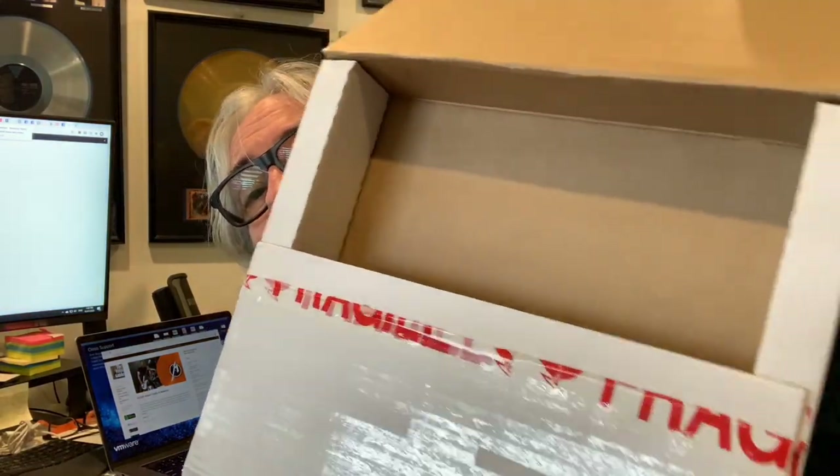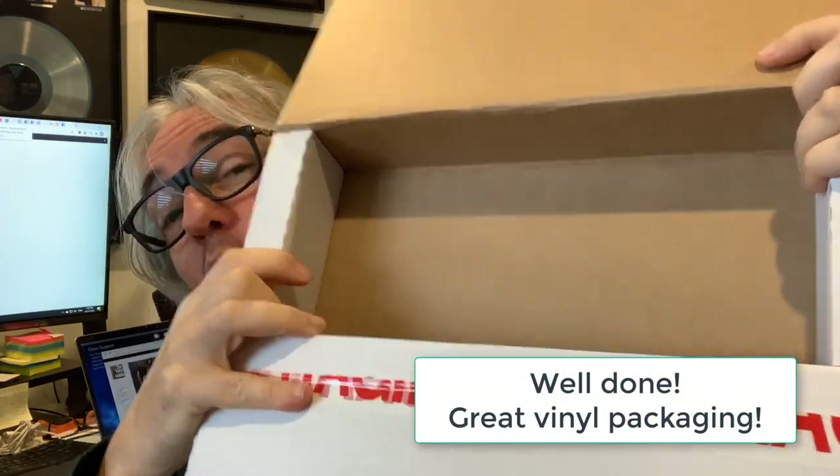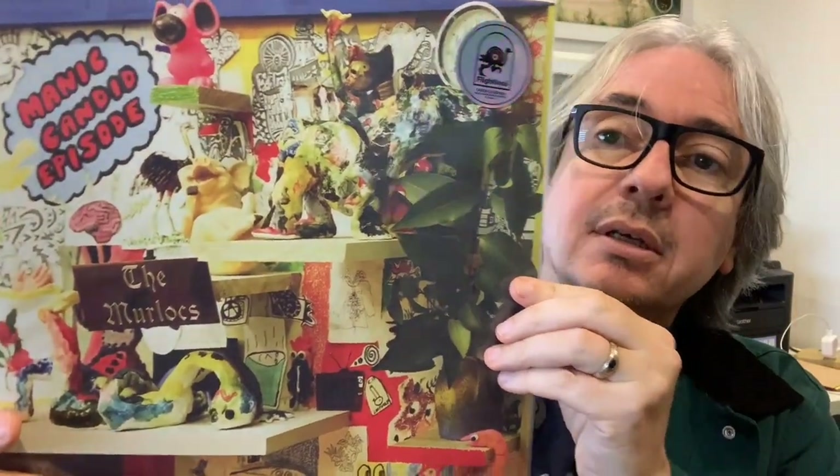First off, I must compliment Flightless Records — they know how to box vinyl. All the records came in here nice and snug, the corners were safe, beautiful box. That's fantastic, not that I had any doubt because I know that Flightless knows their stuff.